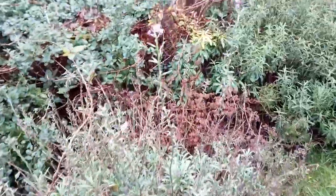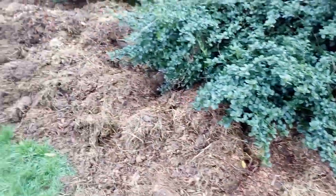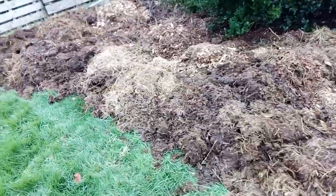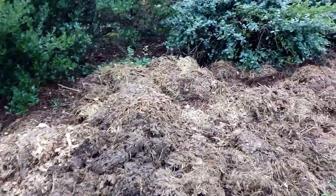This erysimum 'Bowles Mauve' continues to have a few flowers. This area is now being prepared to make an expanded flower bed for next spring.